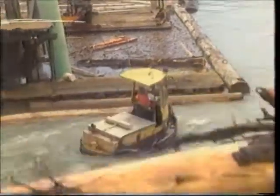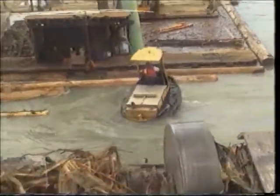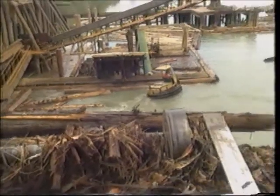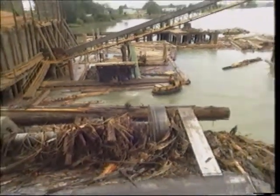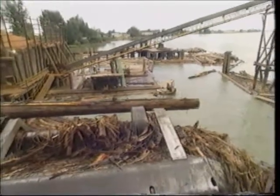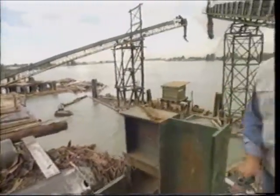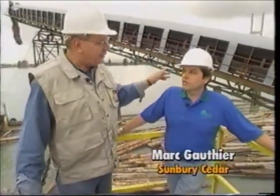Here we are right at the south arm of the Fraser River here in the lower mainland of British Columbia. You can see where the log booms are brought in, the bundles are broken up, and sorted by the cowboy down there. Then the logs are brought up on this lift and on into the mill.